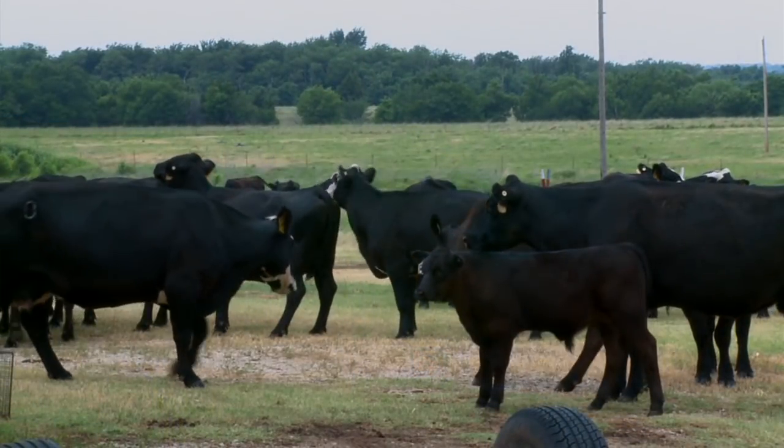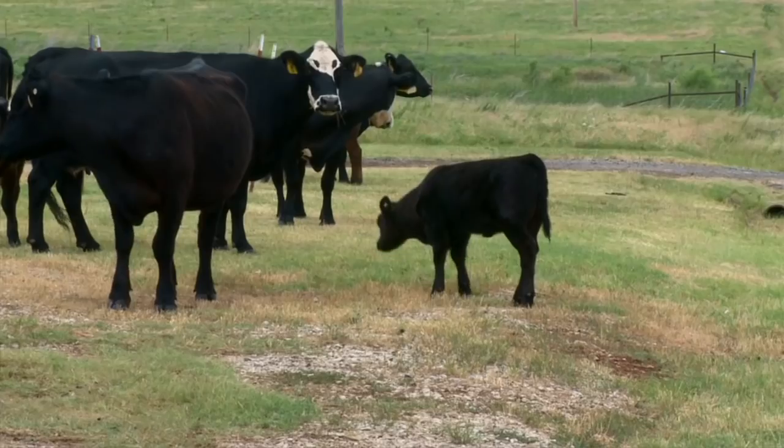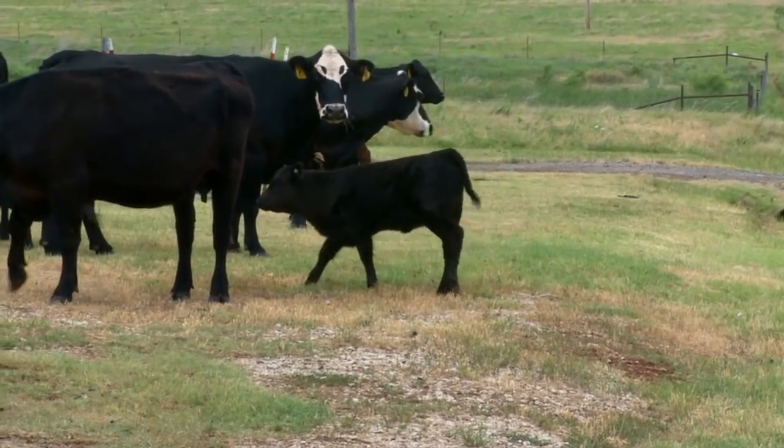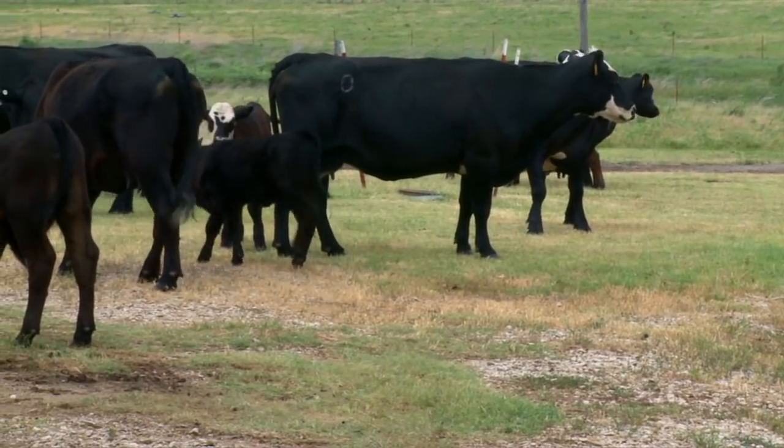The normal protocol for AI with heat detection is that generally early every morning, someone goes out and checks the cows for animals that are in estrus that day. Then the same process is repeated in the evening — when it cools off, sometimes that's pretty late this time of year. So it requires an early morning and a late evening heat detection, and that's a lot of labor and time.